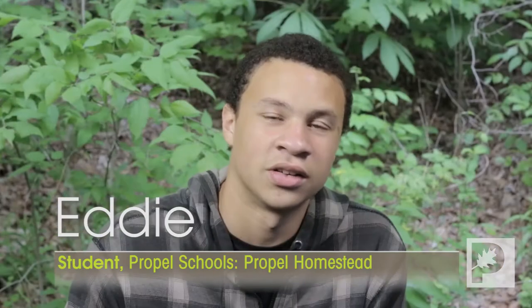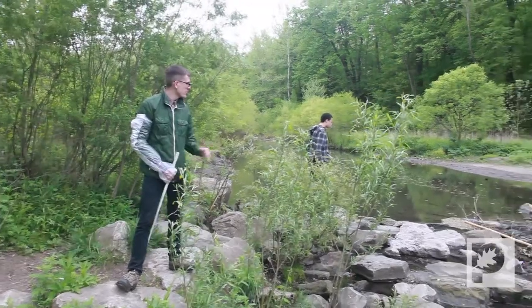All of STEM is based on what happens outside. I learned a lot today. We're looking for different bugs and stuff, measuring the speed of the water, the pH, a lot of different things.